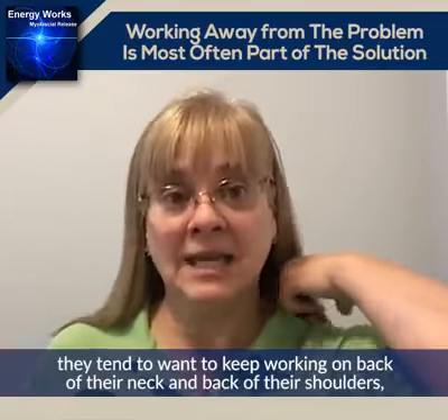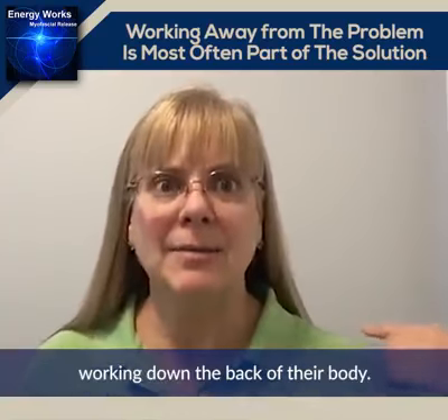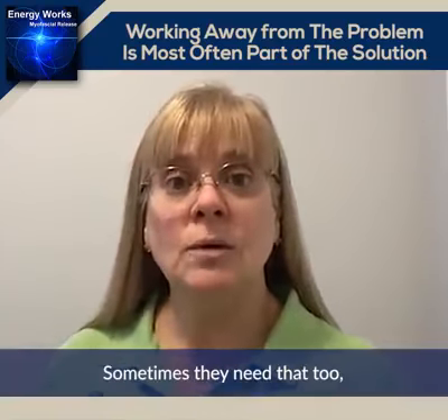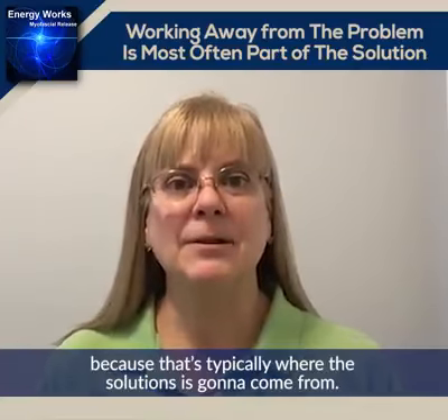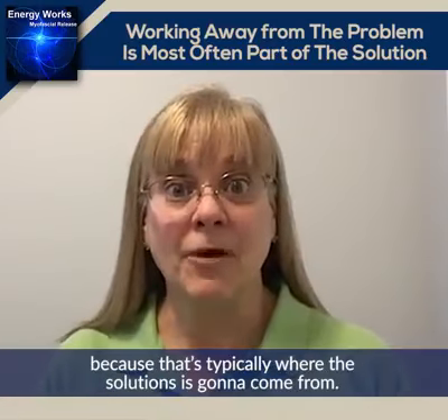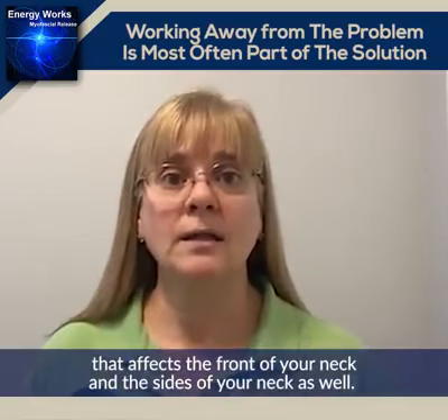A lot of times when people have neck pain, they tend to want to keep working on the back of their neck and the back of their shoulders, or working down the back of their body. Sometimes they need that too, but most often you need to work away from where the problem is, because that's typically where the solution is going to come from. This is actually a stretch that affects the front of your neck and the sides of your neck as well.